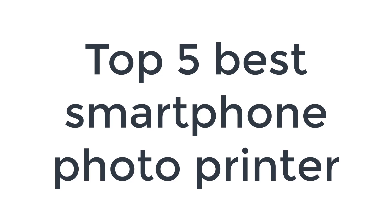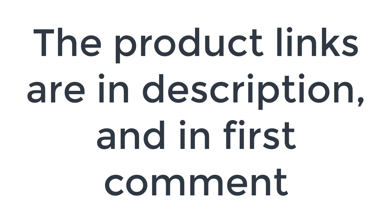Without wasting your time, we are going to share the top 5 best smartphone photo printers. The product links are in the description and in the first comment.